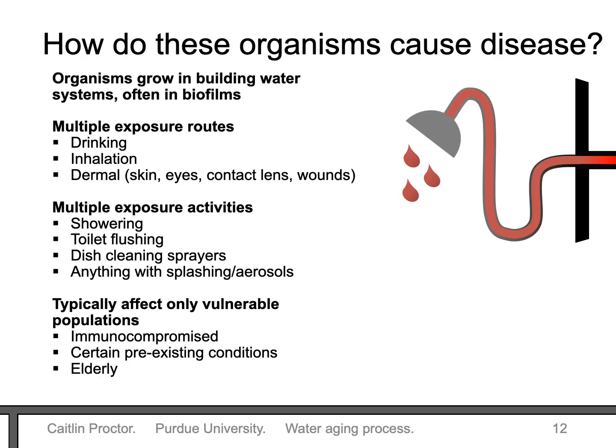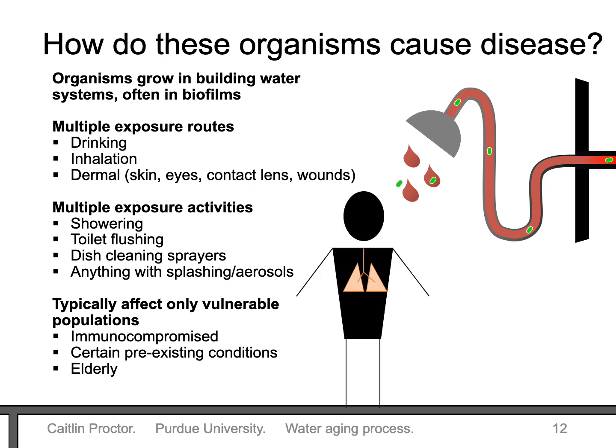The organisms we're talking about are actually quite interesting — they grow naturally in building water systems, often in those slimy biofilms. We can be exposed to these organisms in multiple ways. Drinking is actually only a minor route for exposure. We're more worried about inhaling them, as they can cause severe lung infections. We're also worried about dermal infections, with harmful organisms getting into the eyes, ears, or wounds. Because of these exposure routes, we're particularly worried about non-drinking activities like showering. If the organisms are in the water, they can be aerosolized, and when we shower we can inhale them and they can cause a lung infection. We're also vulnerable to dermal exposures at this time.